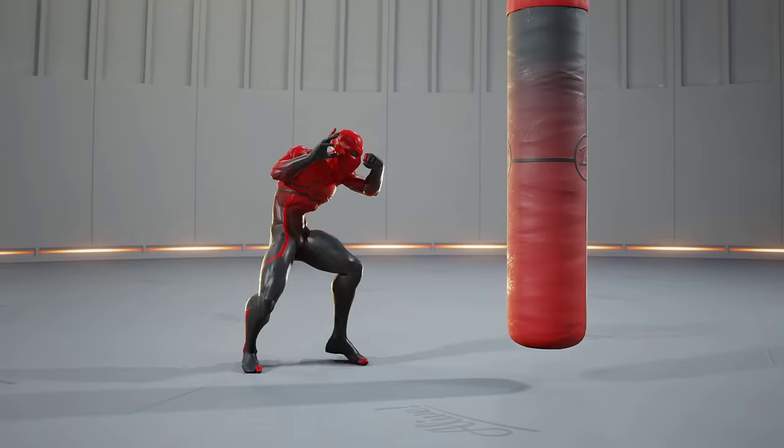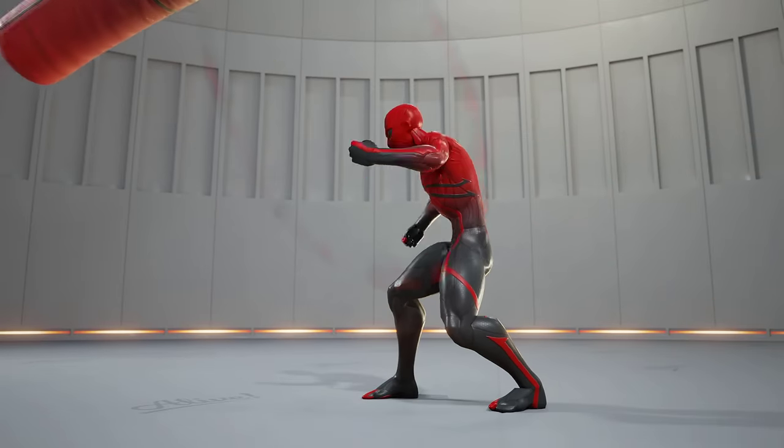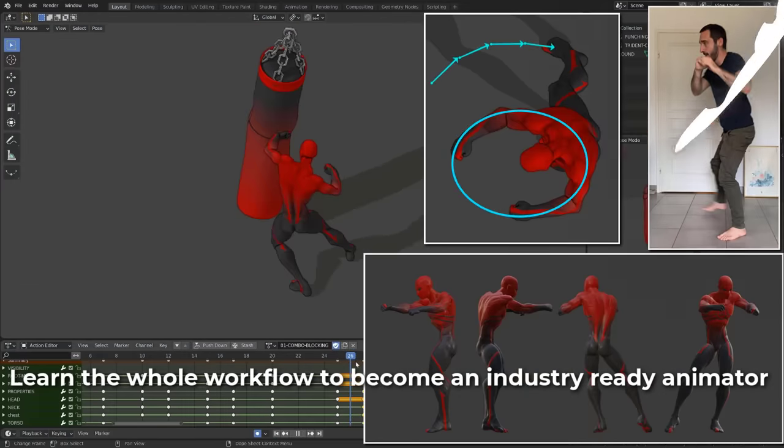Finally, in chapter eight, we will use everything we've learnt in the previous chapters to create our first combo animation — from editing our references, analyzing them, creating strong poses to the final polish.